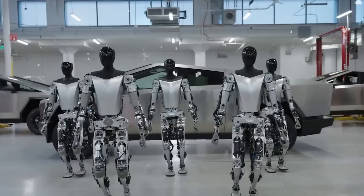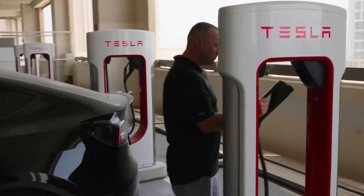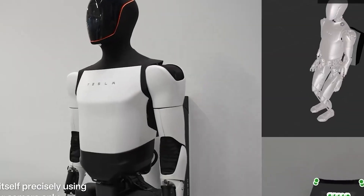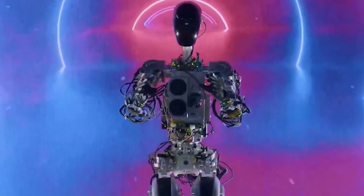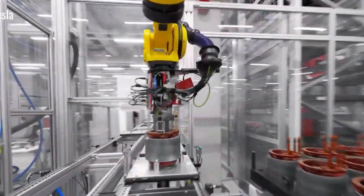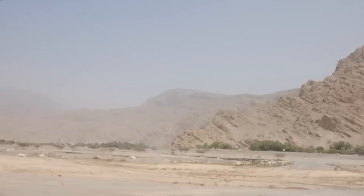The answer lies in Tesla's strengths: mass production and smart engineering. As a global leader in electric vehicles and renewable energy, Tesla has perfected large-scale manufacturing. The company's efficient production systems and optimized workflows help drive down costs, and those same systems are now being applied to produce Optimus. For example, components like silicone hands and mechanical parts such as the ankle actuator are being mass-produced to lower per-unit costs.